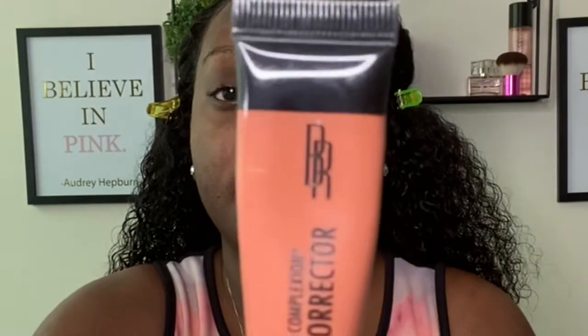Stay tuned and keep on watching because I'm only a slay away honey! Let's get into the video. I've already primed my face using my e.l.f. primer. Now I'm going to go in and color correct using my color corrector by Black Radiance, just put it on the spots. My face is a little bit oily today so I'm just going to put some powder on my eyebrows.